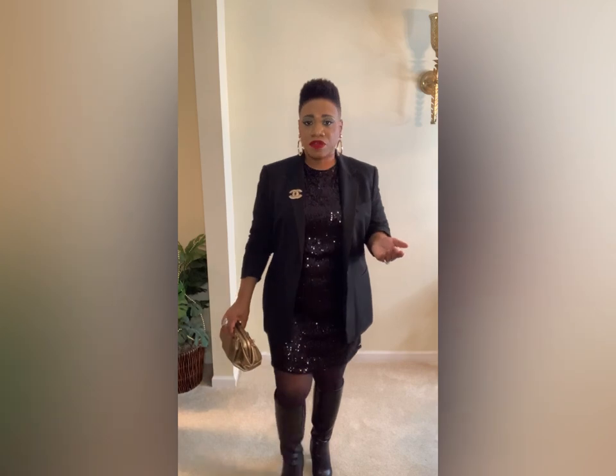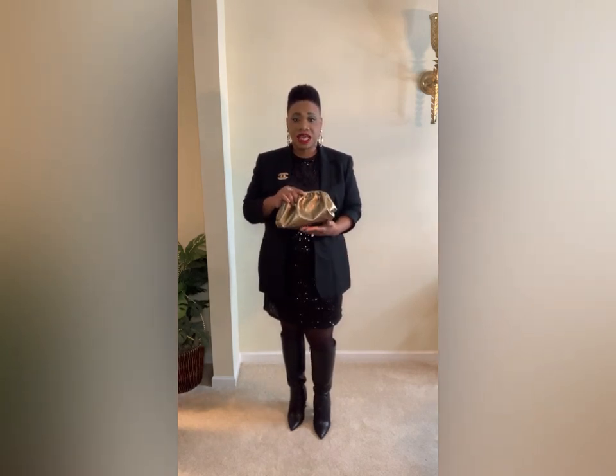Here's my next outfit — a simple all-black outfit, because you can never go wrong with all black for the holidays or any gathering. I kept it very simple: I have on a black sequin shift dress that I purchased from H&M last year, I added one of my black blazers from my closet, threw on my tall black boots from Forever 21, and added a little gold bronzy clutch from Amazon. It's simple, you don't have to think too much about it, and it's still glam.